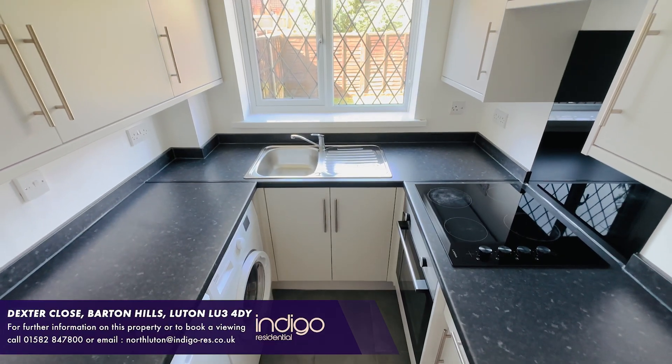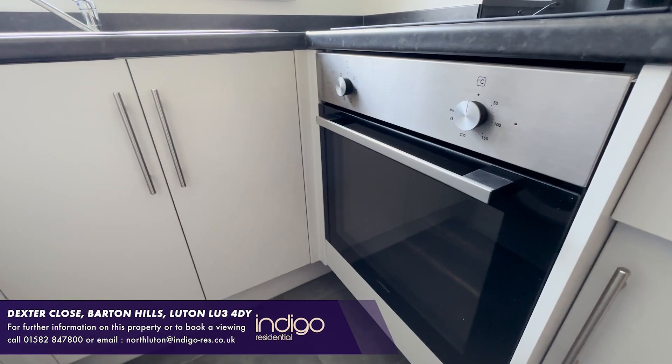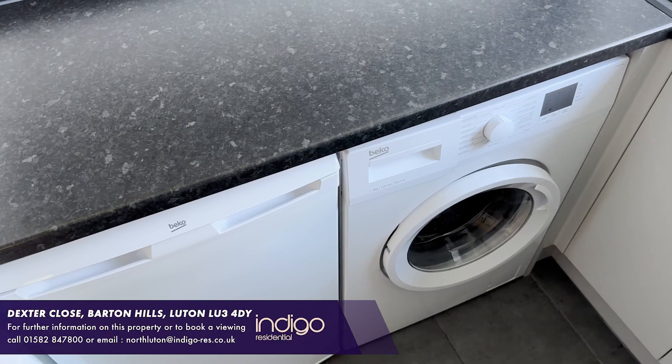The kitchen has a range of wall and base level units, an inset sink unit, built-in oven, hob and extractor, and space for a fridge freezer. There is also plumbing for a washing machine.